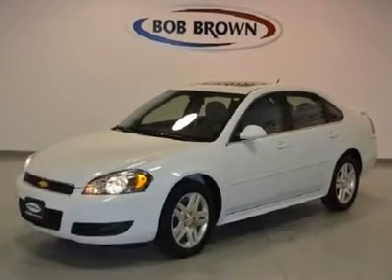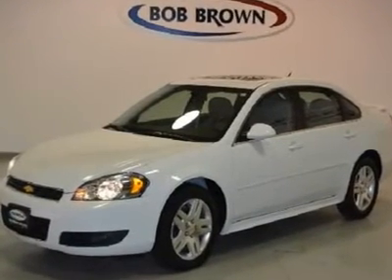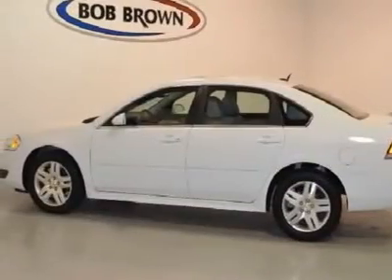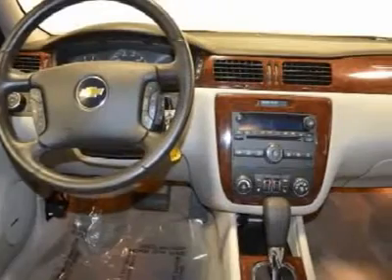This low mileage Impala has a 3.5-liter V6 flex fuel engine, 17-inch wheels, full power, leather heated seats, Bose speaker system, and XM radio.